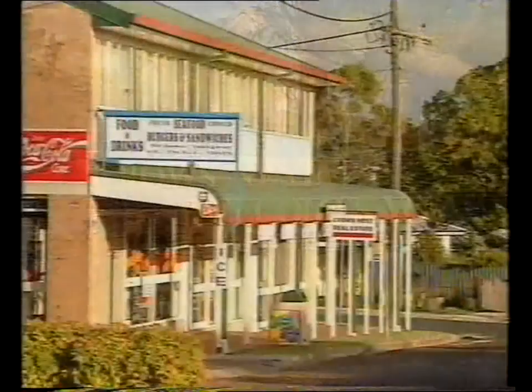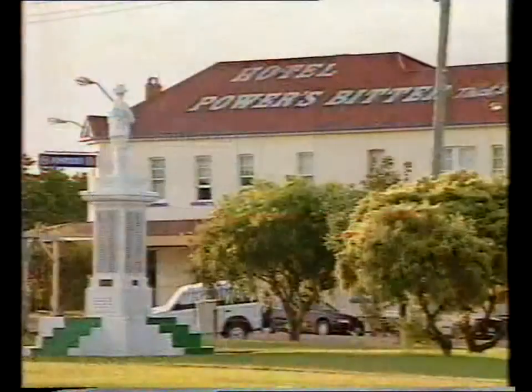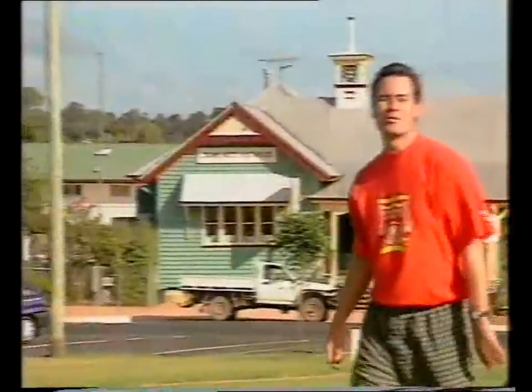Leaving the Farmers Arms and continuing north, you'll get to the town of Crow's Nest, the commercial heart of the Shire. Now, the first question I asked myself when I got here was, why do they call it Crow's Nest?